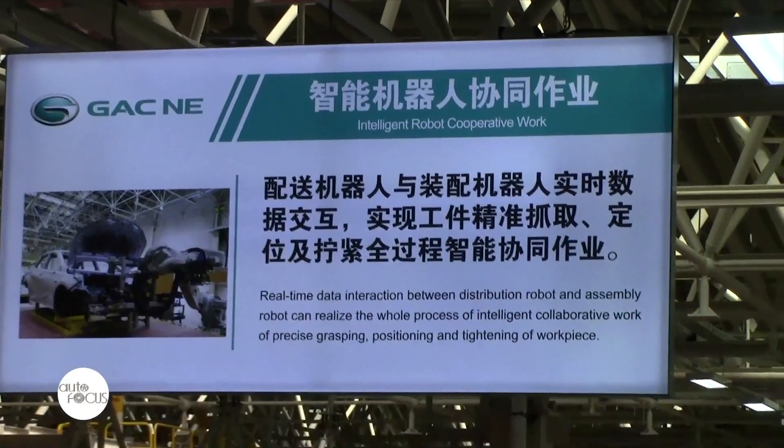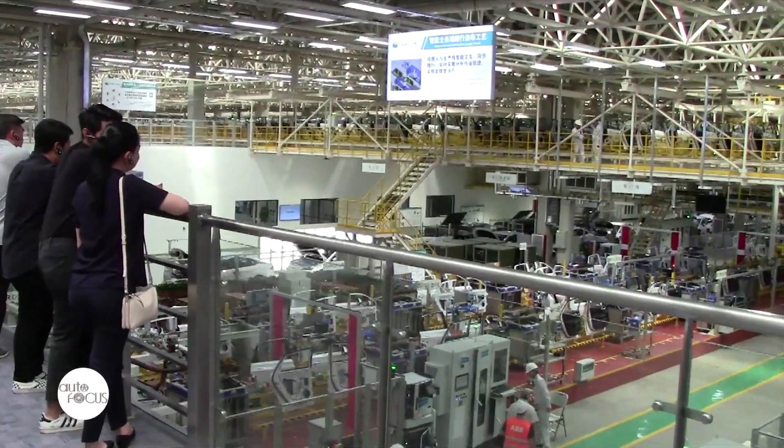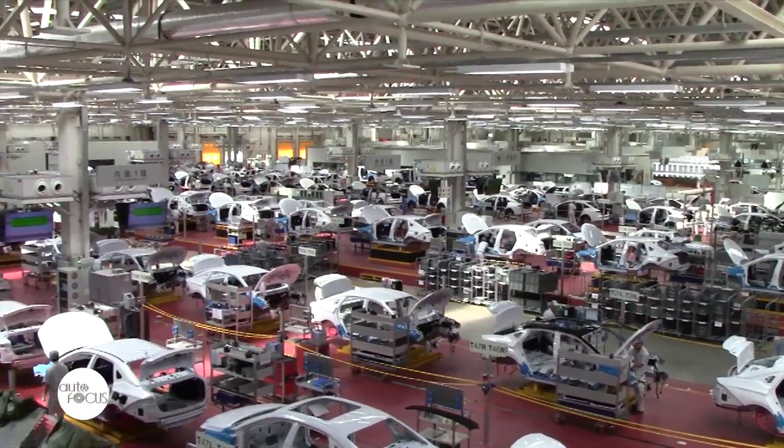The welding area specifically covers an area of 24,000 square meters with an intended capacity of 150,000 units per year. It is divided by production process into the floor, sidewall, body, door, and assembly production areas.